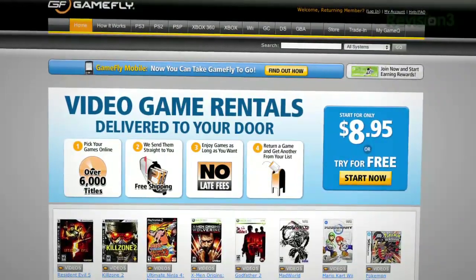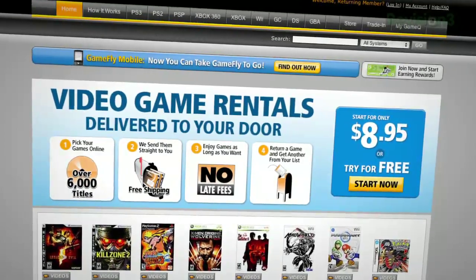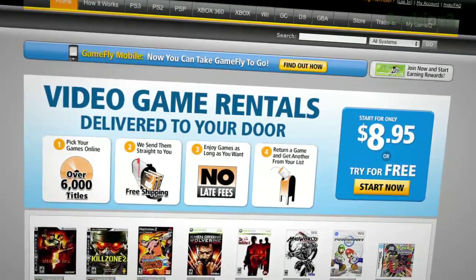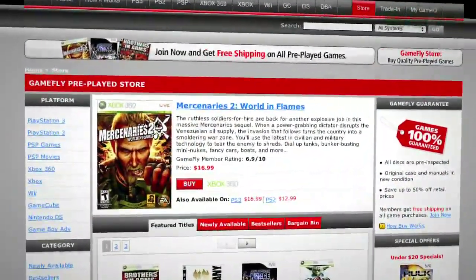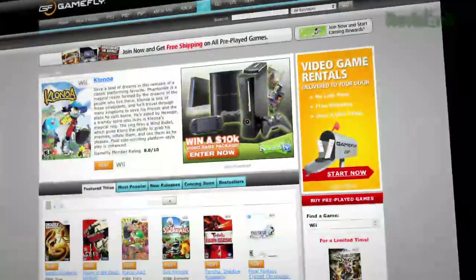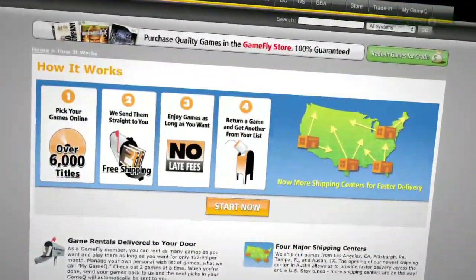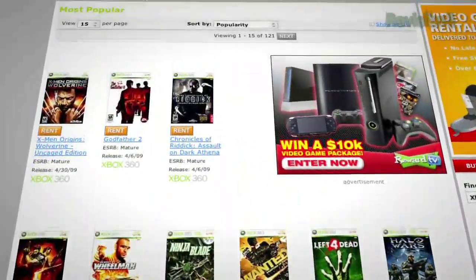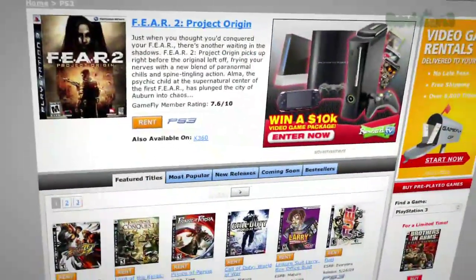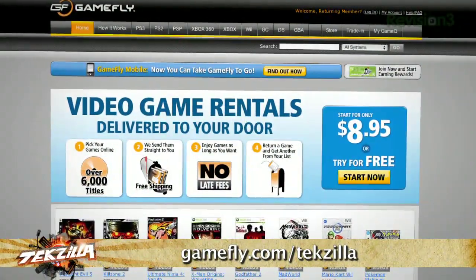It's time to thank one of our sponsors, GameFly — the largest online video game rental service, offering over 7,000 new and classic titles across all consoles and handhelds. Plans start at $15.95 a month; members can rent one to four games at a time, keep them as long as they like, with no late fees, no due dates, and free shipping. If you love the game, click 'keep it' on the GameFly website and it's yours at a discounted price. Techzilla fans get a two-week free trial at GameFly.com/Techzilla.